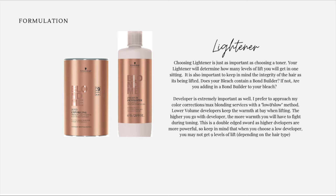Developer is extremely important as well. I prefer to approach my color correction max blonding services with a low and slow method. Lower volume developers keep the warmth at bay when lifting. The higher you go with the developer, the more warmth you'll have to fight during toning. This is a double-edged sword, as higher developers are more powerful.